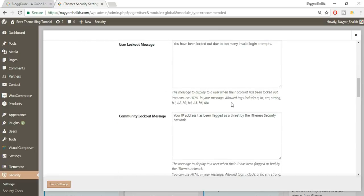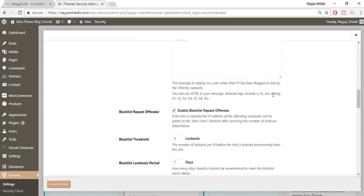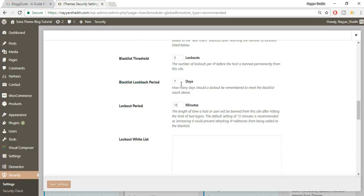Next, the lockout messages don't need to be changed. Next is Blacklist Repeat Offenders — make sure this is enabled. If enabled, the IP address of the offending computer will be added to the ban users blacklist after reaching a set number of lockouts. Here it's set to three lockouts within a seven-day period, after which that IP is automatically added to the ban list.